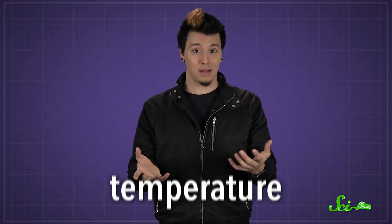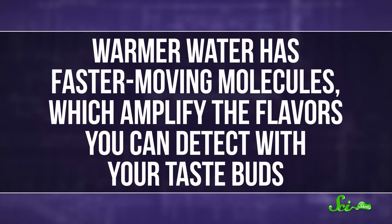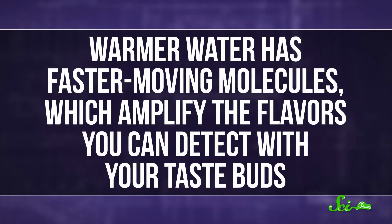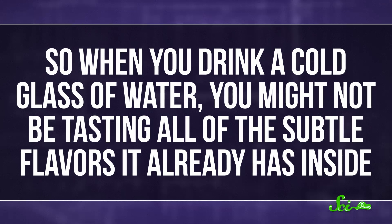These chemical factors aside, the main reason for the stale taste could be the most obvious — temperature. Basically, cold temperatures suppress taste. Warmer water has faster-moving molecules, which in turn amplify the flavors you can detect with your taste buds. So when you drink a cold glass of water, you might not be tasting all of the subtle flavors it already has inside, kind of like the subtle flavors in a glass of wine.